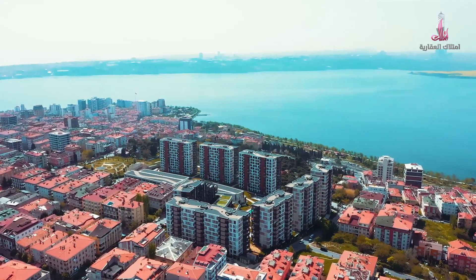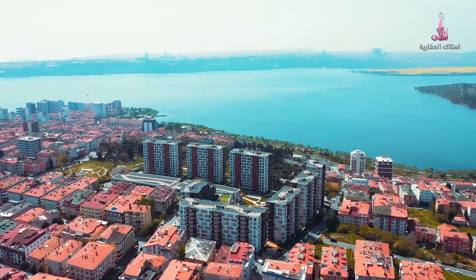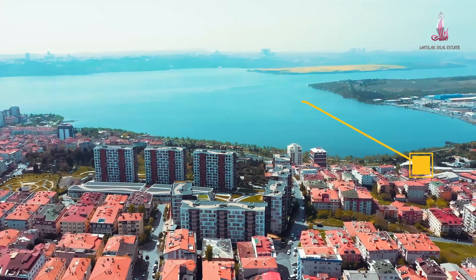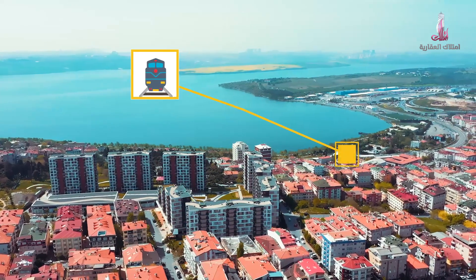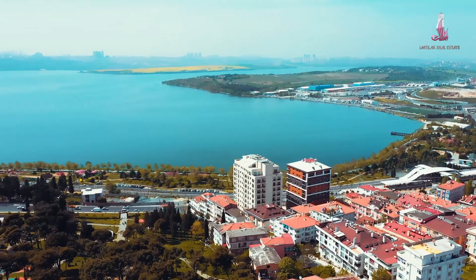The project is located at the Kucuk Cekmece Lake. At the opposite end of the lake there is Avcılar District. To the right of the project in the same bank is the Class C Atakent area. The nearest metro station is about 250 meters away — the Marmaray metro station, which leads to the last border of Istanbul on the Asian side, in the Gebze area.